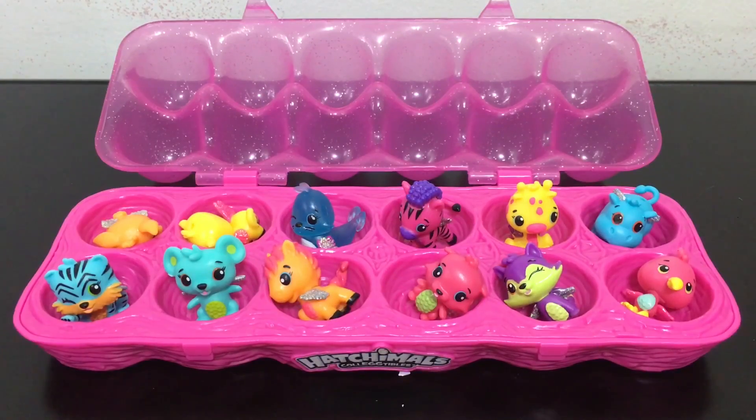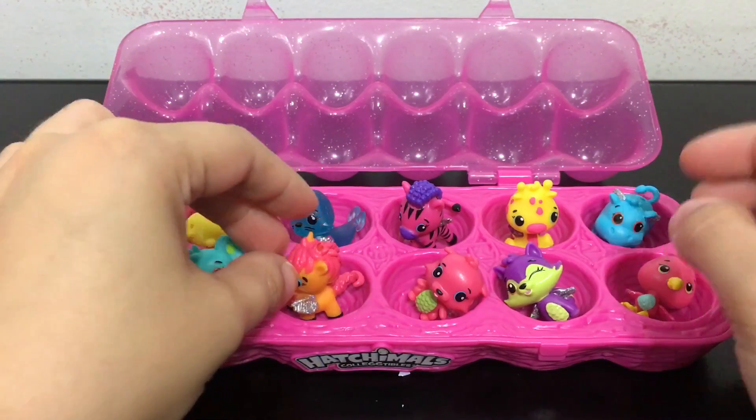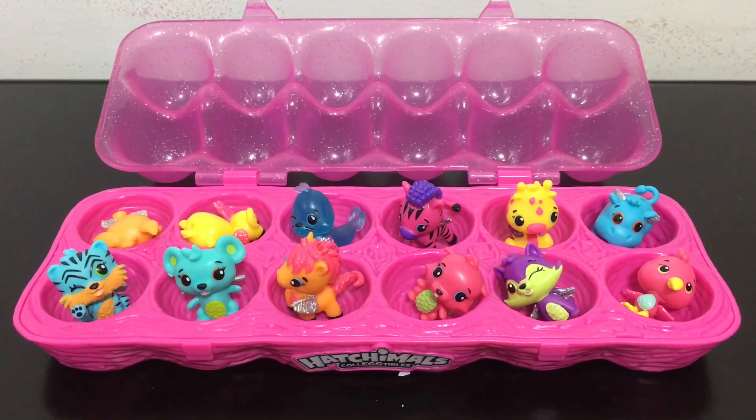Now going over some review points — first I want to talk about character representation, how well they designed the little cute animals. I think they did a really good job; each one has a really different look and you can tell pretty easily what the animal is supposed to be even though they're in these really wild and bright fantasy colors. Even though they added wings to each animal that normally wouldn't have wings, it ties all the animals together as Hatchimals and is a cute little connecting factor.